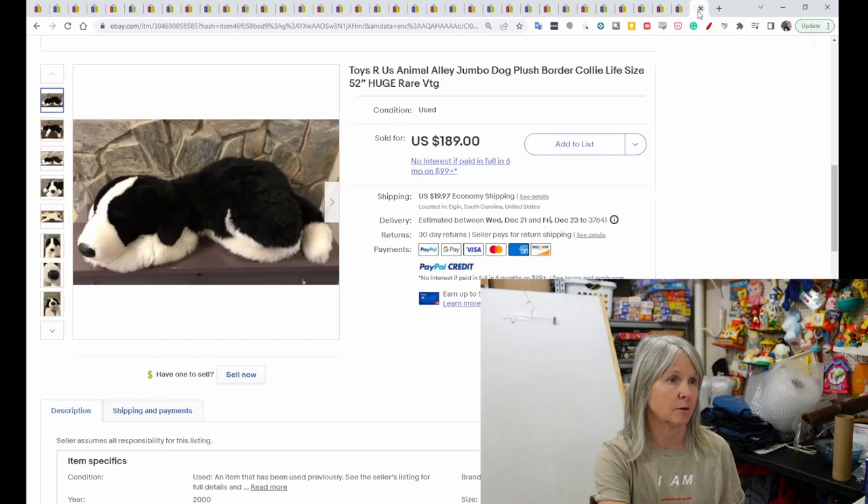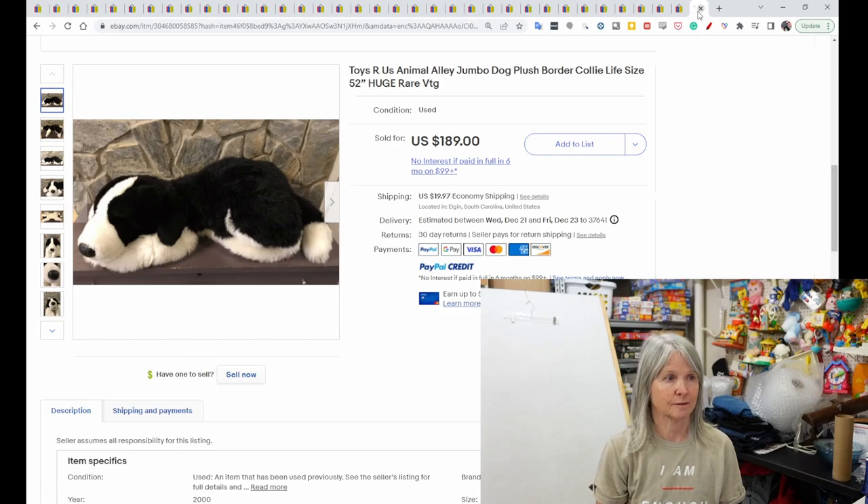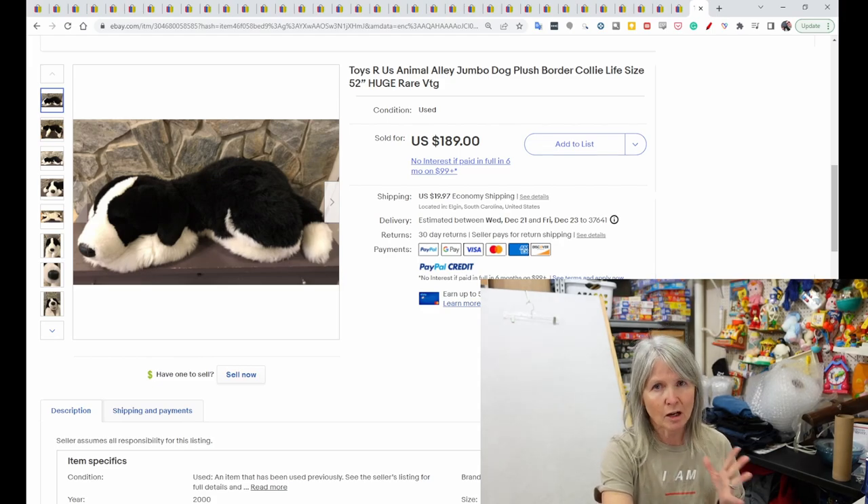The biggest sale: a border collie described as life size at 52 inches sold for $189. Not all Animal Alley plush were large, but quite a few were. Hope you enjoyed this — lots of things to keep in our brains when we're out at yard sales, estate sales, and the bins. I'm heading to the bins in a few days — can't wait to do some sourcing. Bye!